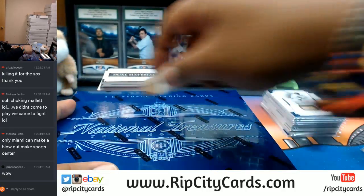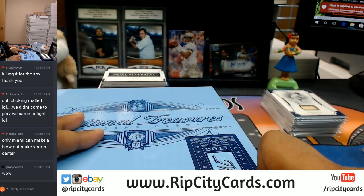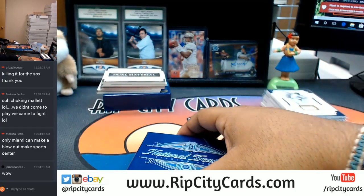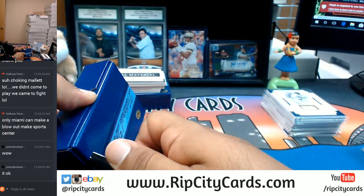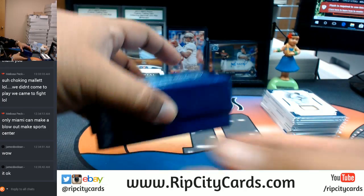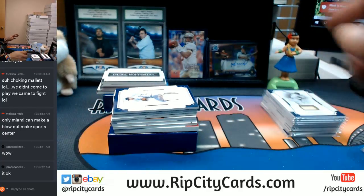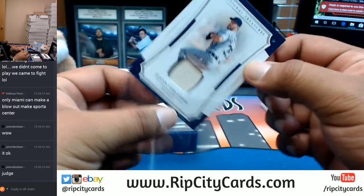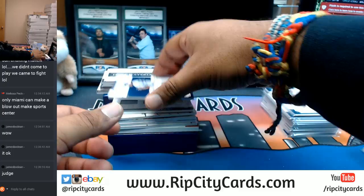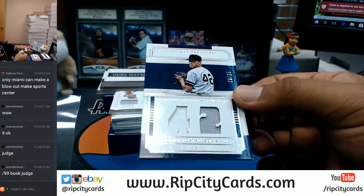Last box mojo — let's see what it is. How's your day going James Bodine, everything good my man? Let's open this up. Alright, let's see what's in the rest of this box. Ho ho ho — damn, okay. First for the Tigers, 10/99, Justin Verlander — that's pretty cool. Numbered to 25, Mariano Rivera with the two-color patch on there — very nice. That's a pretty cool card.